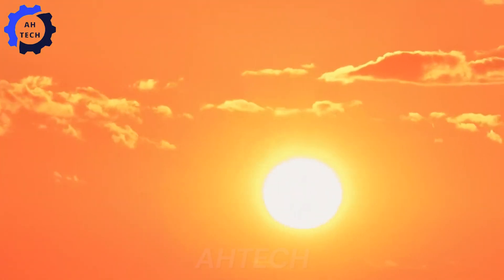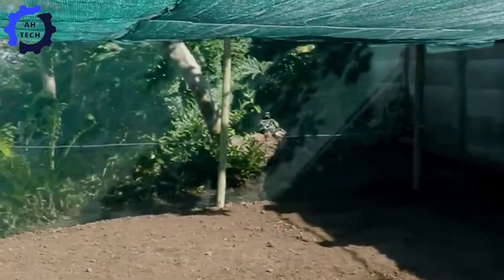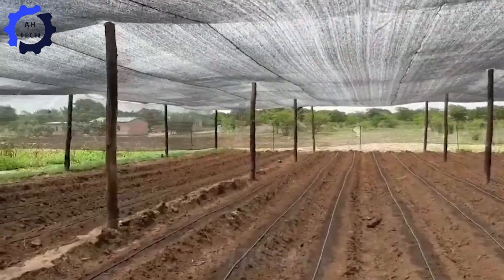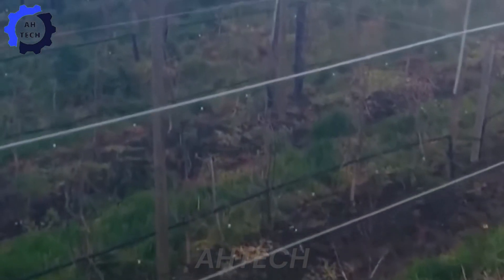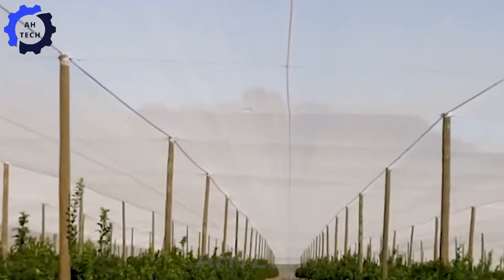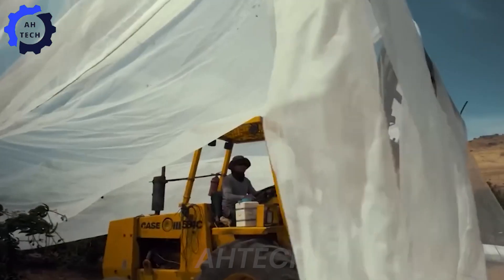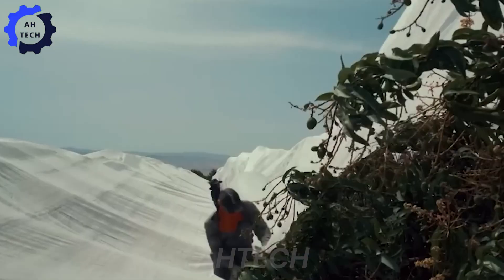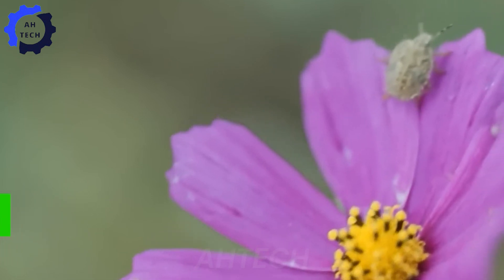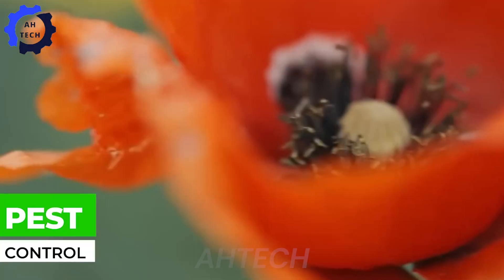Shade nets protect flowers and fruit from high temperatures and harsh weather. Biological pest control protects the trees without harming the environment.